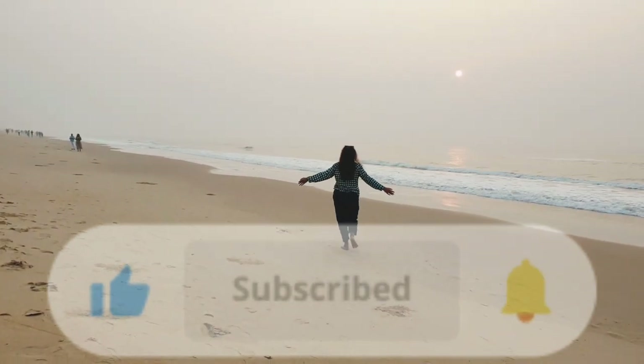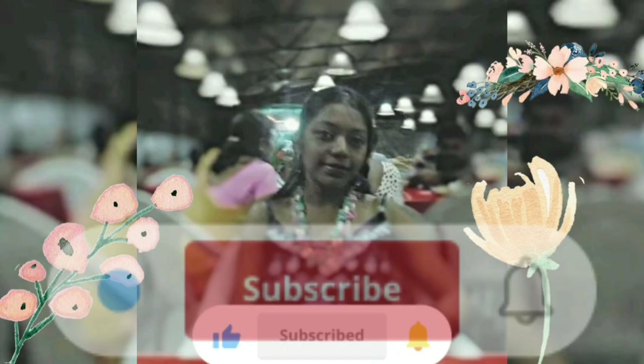Hey everyone, welcome back to my channel! Today I'm thrilled to share some incredible eye-catching decorative pieces that can instantly elevate the appeal of your home. Whether you're looking for a pop of color, an elegant look, or vibrant warmth, you can try these decorative items which I am collecting from Amazon. Let's dive right in and take a look!